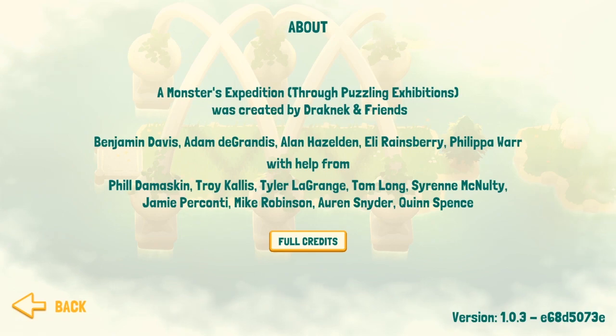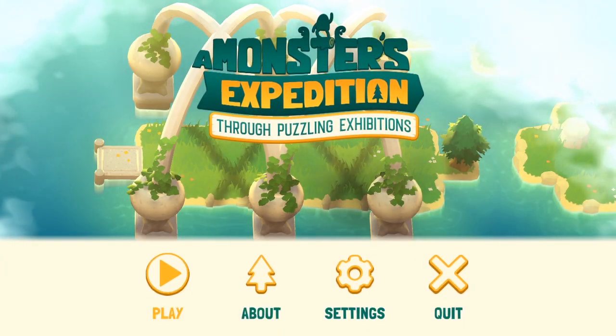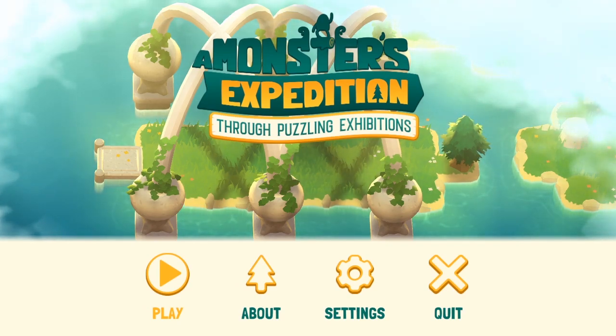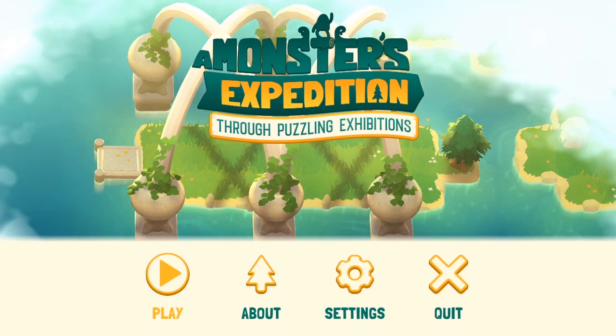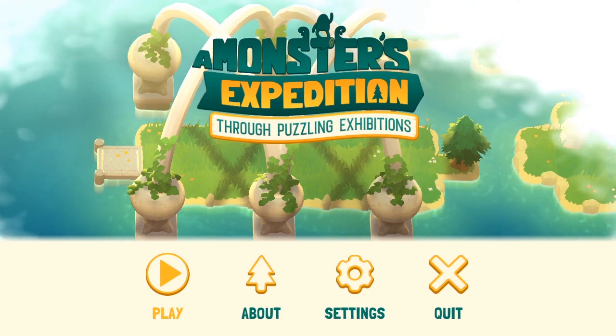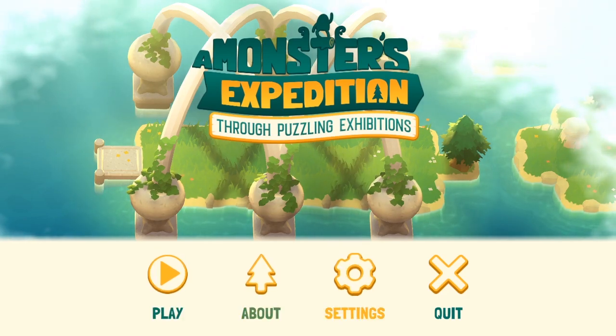I've played A Good Snowman's Hard to Build, I've played Cosmic Express and I want to get back to them at some point. But this just came out and I've seen it being in development. I don't know too much about it — I know the basics, like you're a monster and you push trees down and roll them around, but I've only seen bits and pieces.